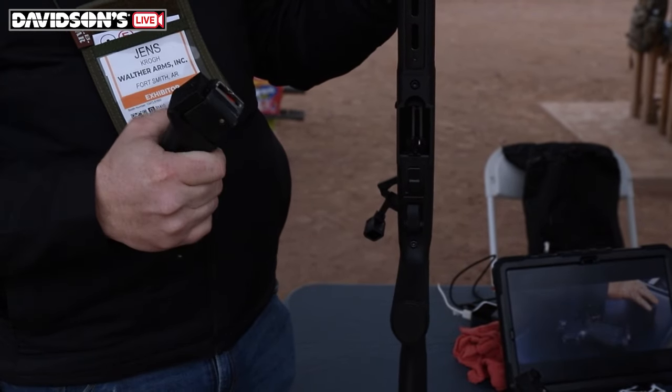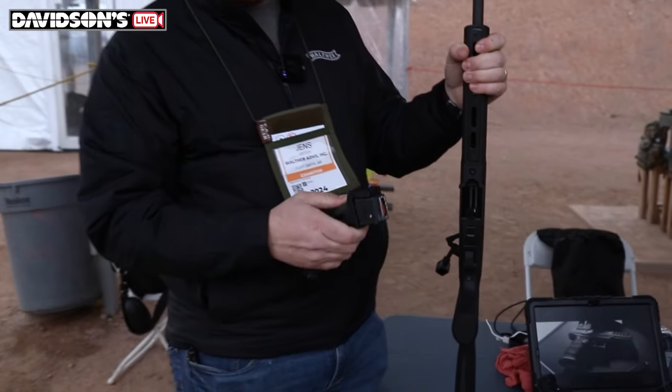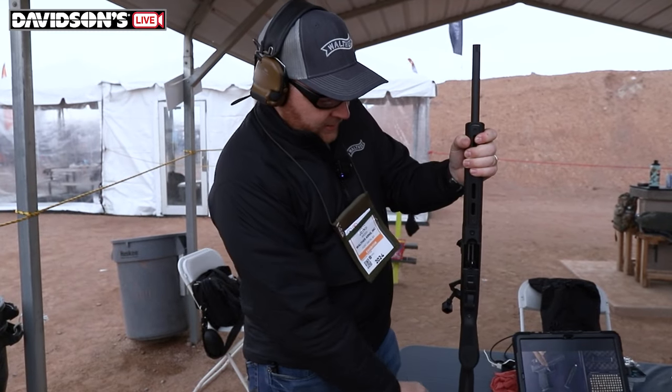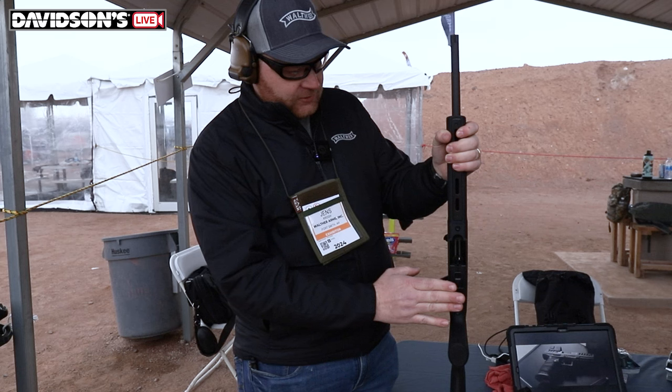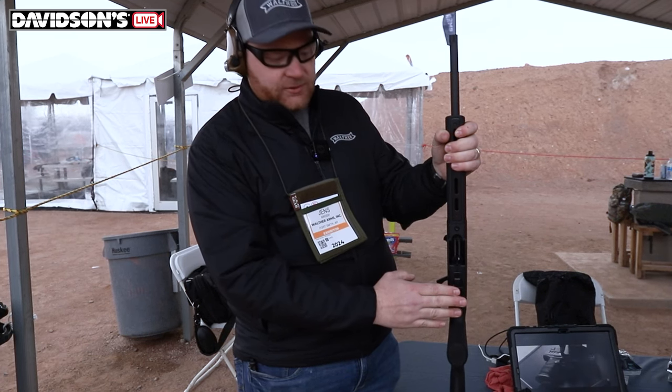There's nothing else to change between calibers. The triggers are also compatible with Ruger 10/22, so you can install Ruger 10/22 aftermarket triggers in there.